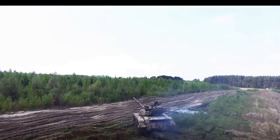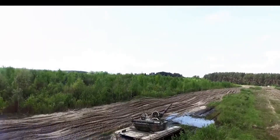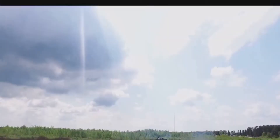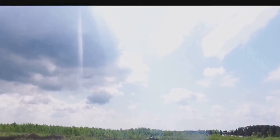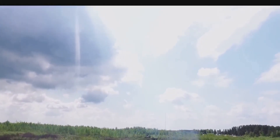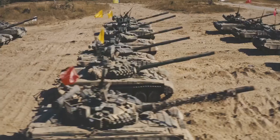Ever wondered about the first indigenous tank that came to life in India? Meet Vijayanta, the victorious. As dawn broke in the early 60s, a new symbol of power and resilience emerged in India. Vijayanta, the first indigenous main battle tank of the Indian army, was born.